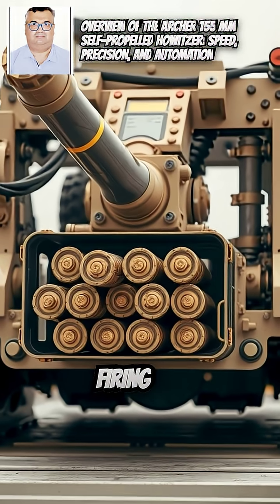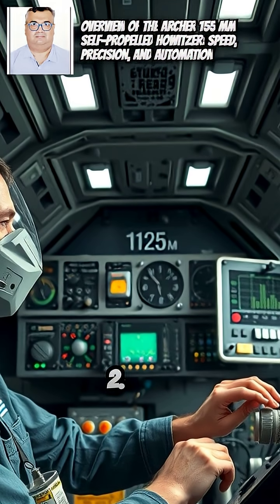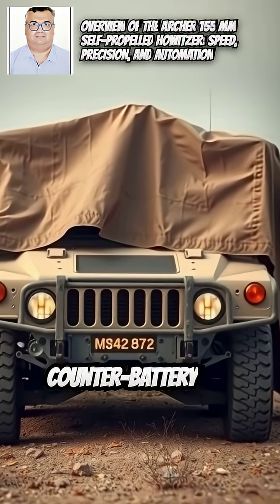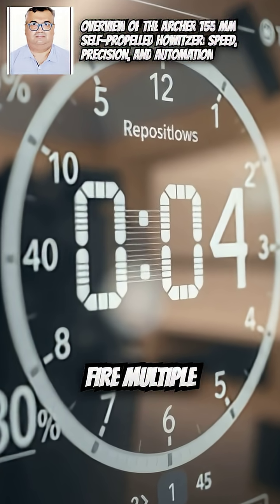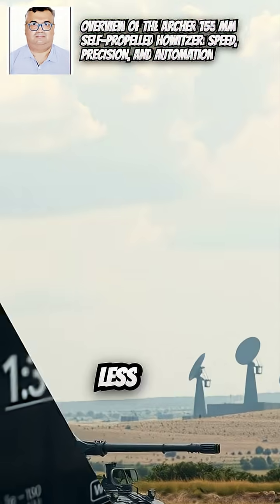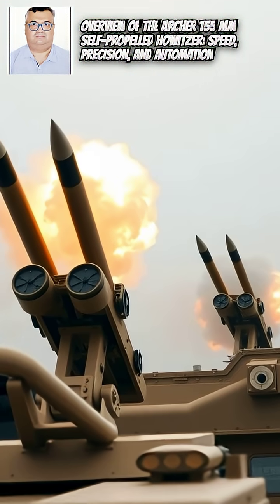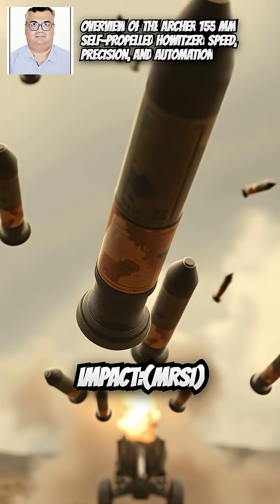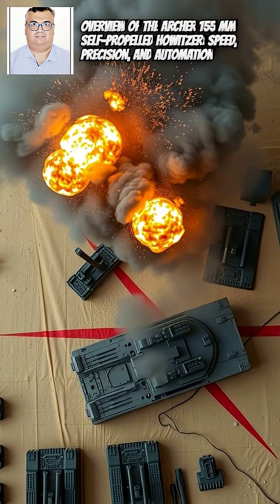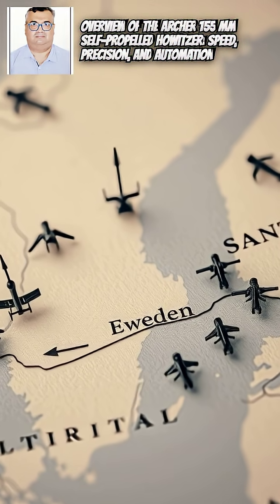Key advantages: 1. All operations from loading to firing are handled automatically inside a protected cabin. 2. Crew stays protected from counter-battery fire and shrapnel. 3. Can fire multiple rounds and change position in less than a minute — ideal against enemy radars and drones. 4. Multiple Rounds Simultaneous Impact (MRSI): fires several shells in different trajectories so they all hit the target at once.